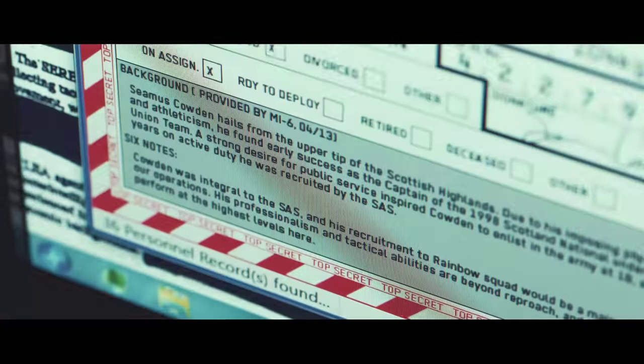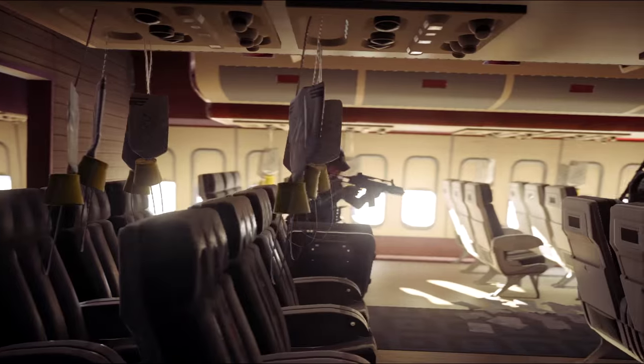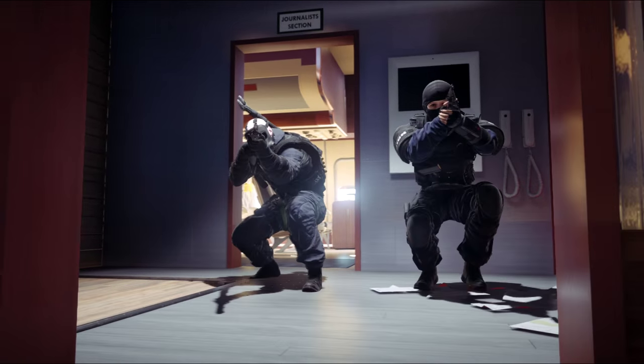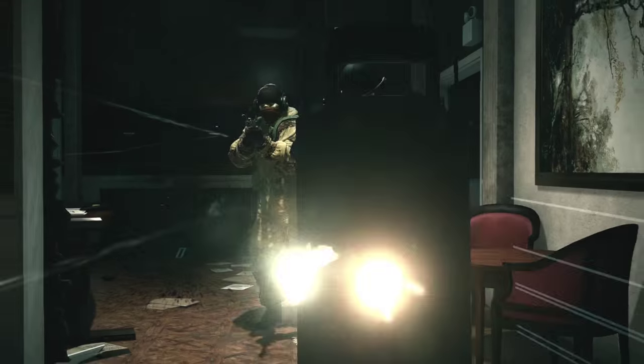Depending on which operators you choose or who you're playing against, you're working with or against different gadgets that affect the environment differently. Everything blows up — anything that's not part of the supporting structure inside these buildings can be blown away with precision. We've really been able to achieve this level of realism thanks to all the new hardware. It's given us a real advantage, and specifically with the destruction and the super-intelligent AI, we need that kind of power.